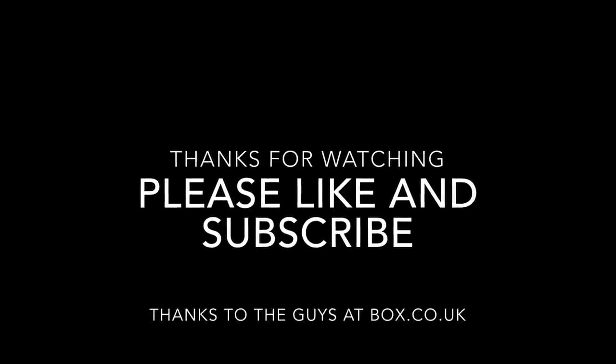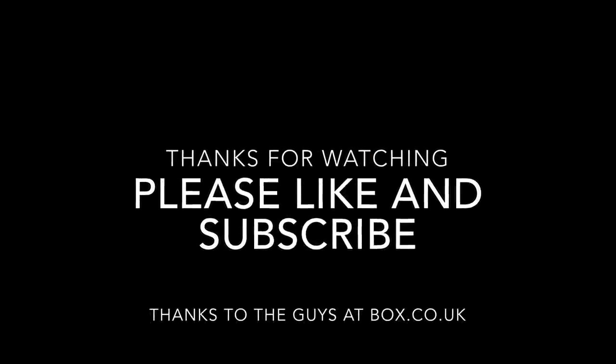If you have enjoyed this video today, I'd really appreciate a thumbs up. And if you'd like to see more of the same in the future, make sure you hit that subscribe button. Thanks very much for joining me today — hopefully I'll catch you guys in the next one. Bye for now!